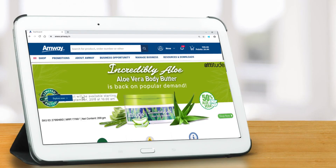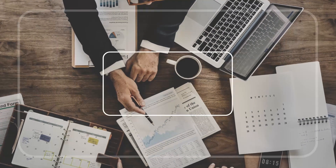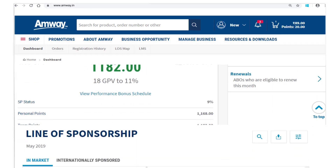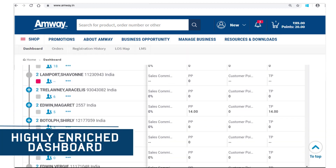The Manage Business section is loaded with lots of new features which give you greater access to customer information and tools to effectively manage your business. You can easily monitor your own and your team's performance with this highly enriched dashboard.